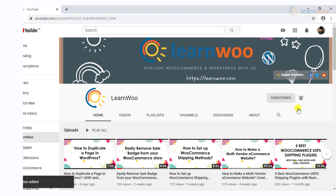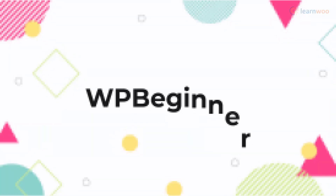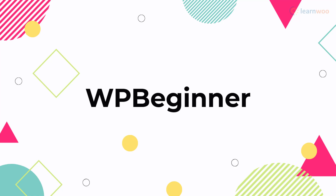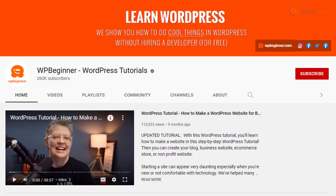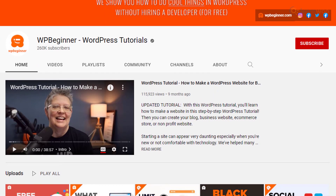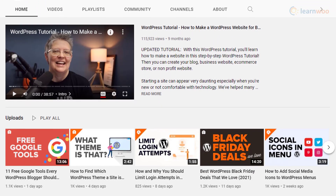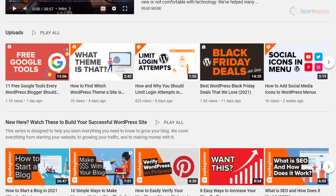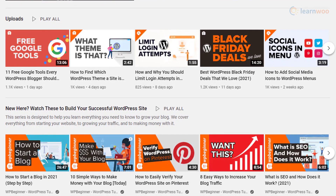WP Beginner is a dependable resource for WordPress users, with articles and tutorials covering diverse aspects of WordPress. You will find tutorials for beginners as well as for advanced users to handle their WordPress websites more effectively. The YouTube channel of WP Beginner is equally popular as their website and offers a good number of video tutorials on WordPress, ranging from simple to complex topics. This is a YouTube channel that every WordPress enthusiast should definitely subscribe to.